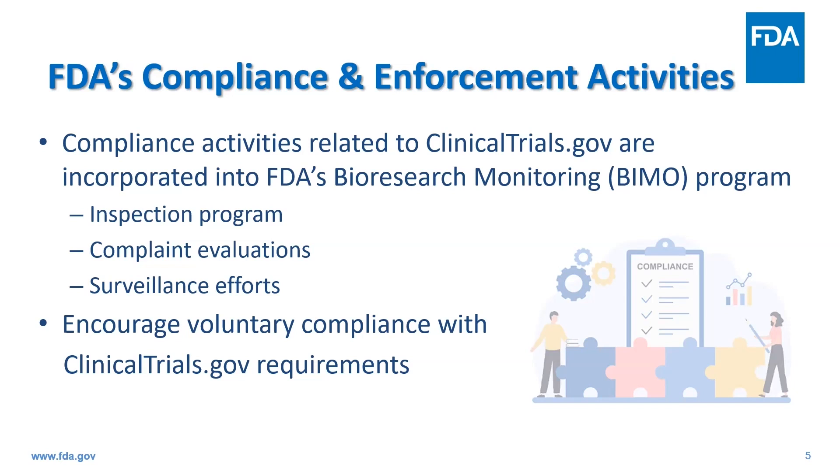There are three ways in which we may identify noncompliance with clinicaltrials.gov requirements. One, it may be identified through on-site FDA inspections. Two, we may identify noncompliance through evaluation of a complaint that is received. Or most commonly, through our surveillance efforts. Remember, the goal of our enforcement activities is to seek voluntary compliance with clinicaltrials.gov requirements.